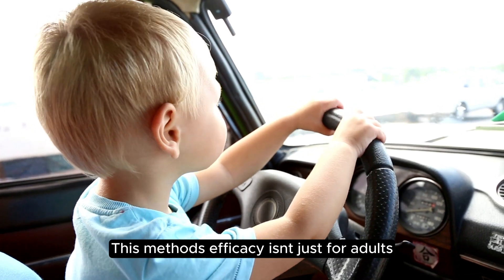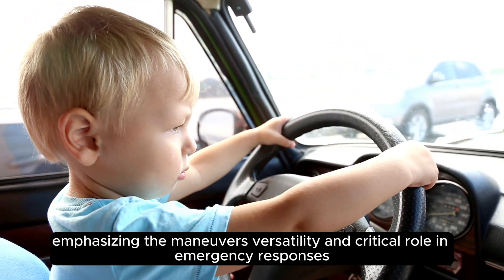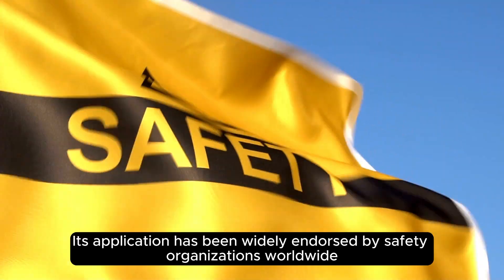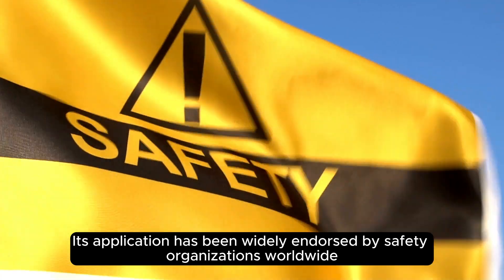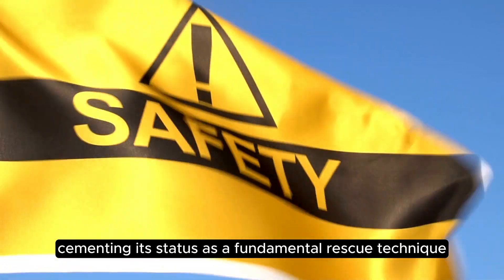This method's efficacy isn't just for adults. Modifications can be made for children and infants, emphasizing the maneuver's versatility and critical role in emergency responses. Its application has been widely endorsed by safety organizations worldwide, cementing its status as a fundamental rescue technique.